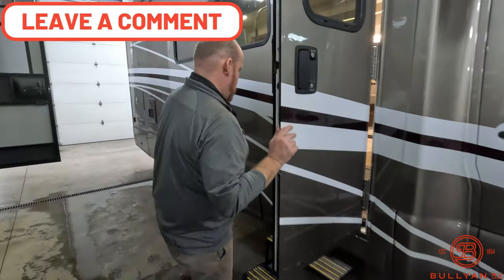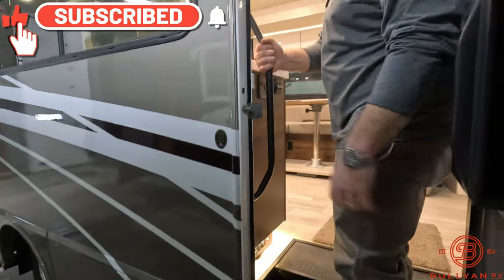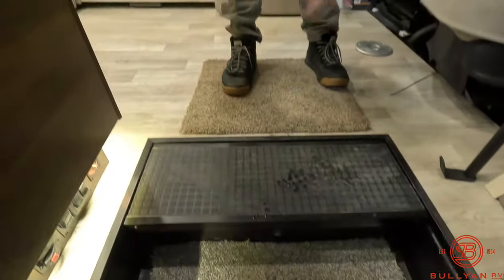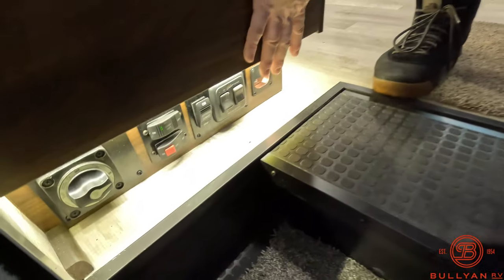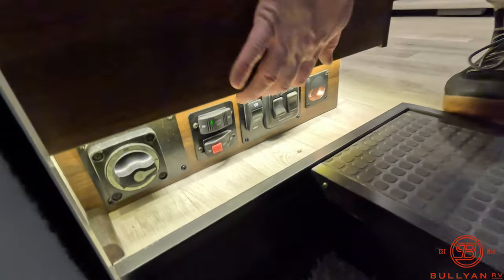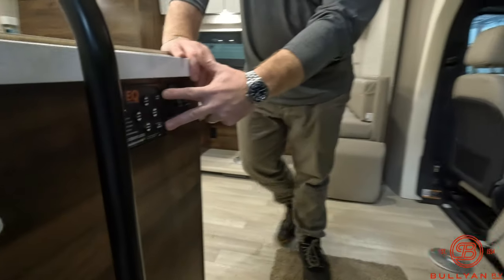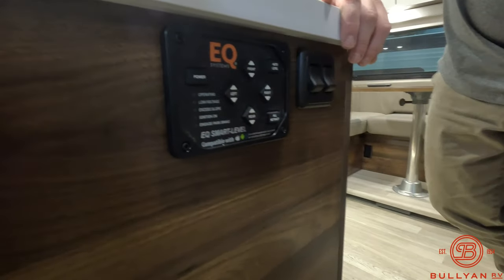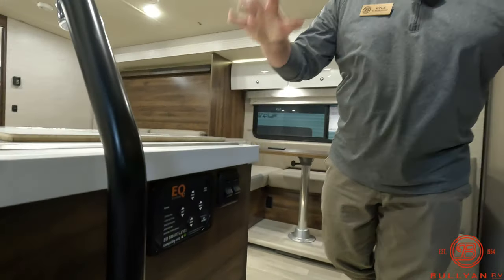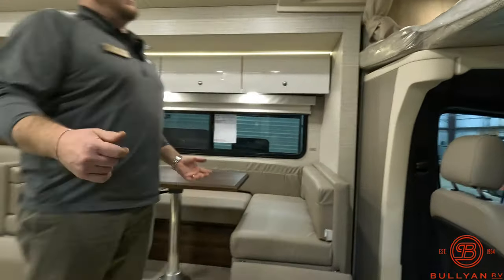Swinging inside — you've got a nice stair light right out front and a grab handle as you're walking in, great for coming in and out. Chassis batteries are going to live right under these stairs as you walk in. You also have your battery disconnect, awning controls, lights, steps on and off, and coach battery controls all right here. Notice the under-lighting under the cabinetry. On a smaller rig like this, you've got the auto-level system — most small Class Cs don't have that, so you're pulling up on blocks; that's a really nice cool feature with the View.